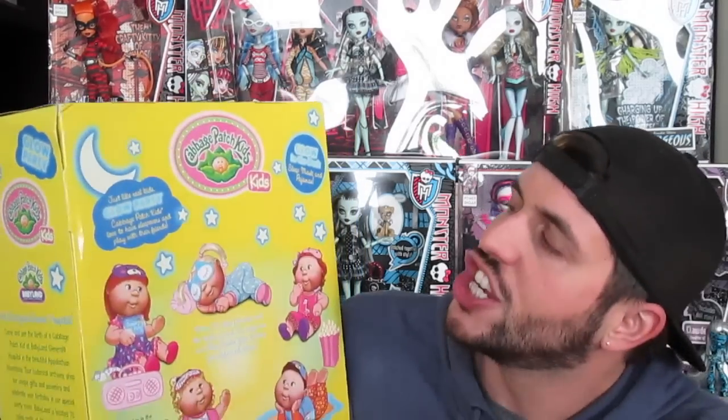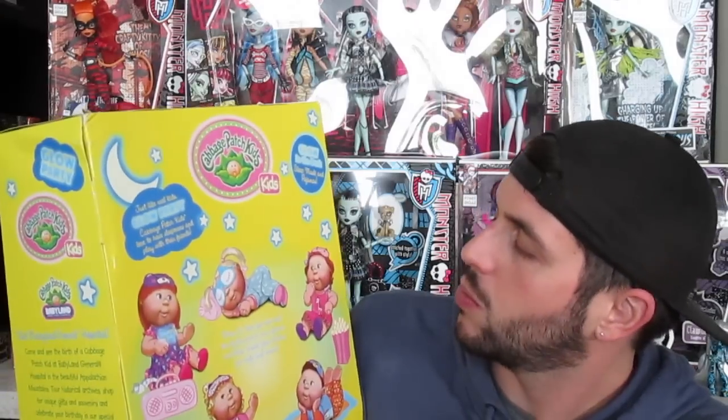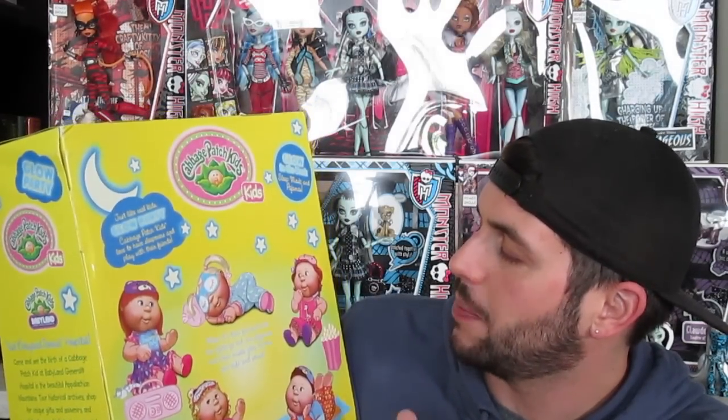Oh my gosh, this is for sure my absolute favorite doll. I love it! So with the Glow Party, it says, 'Just like real kids — Glow Party — Cabbage Patch Kids love to have sleepovers and play with their friends. When it's time for bed and the lights go out, our pajamas and sleep masks glow to keep you safe and sound.' That is so cute.